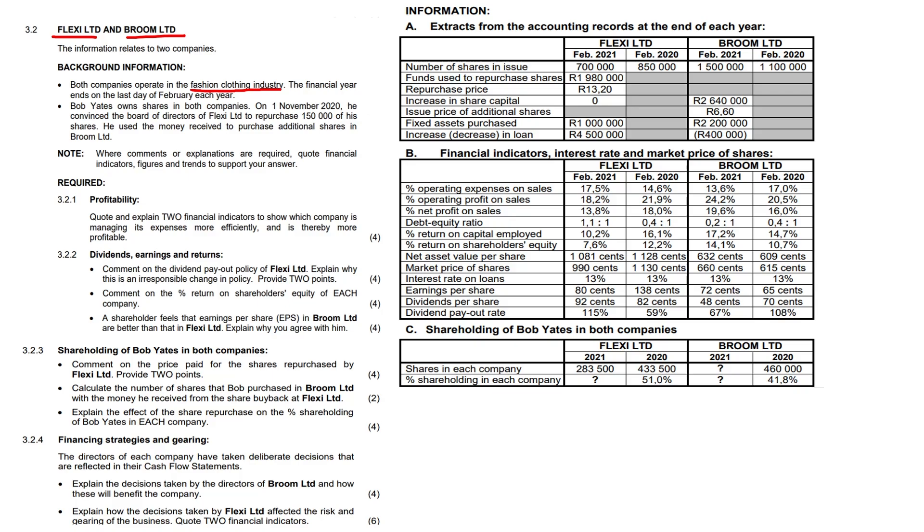Bob Gates owns shares in both companies, and on the 1st of November 2020 he convinced the board of directors of Flexi Limited to repurchase 150,000 of his shares. He used the money received to purchase additional shares in Broom Limited, so maybe a bit of a tactical decision from him here.